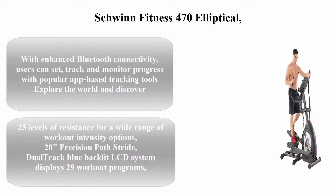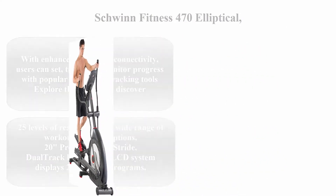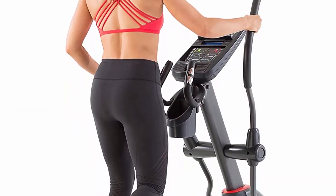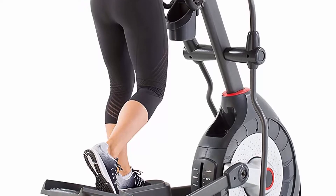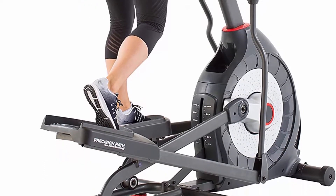Top 2: Schwinn Fitness 470 Elliptical. With enhanced Bluetooth connectivity, users can set, track, and monitor progress with popular app-based tracking tools. Explore the world and discover 50-plus global routes that auto-adjust in real time to your speed.